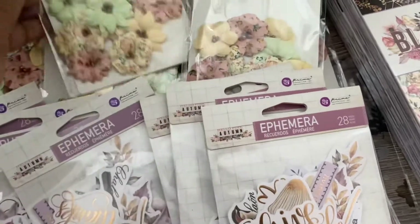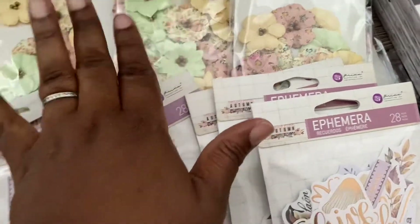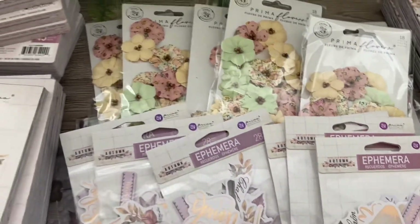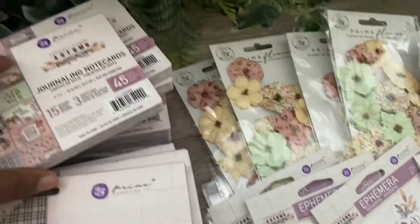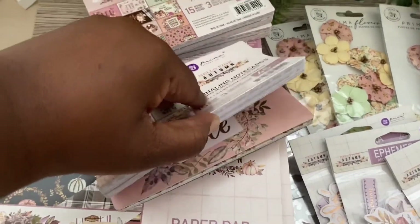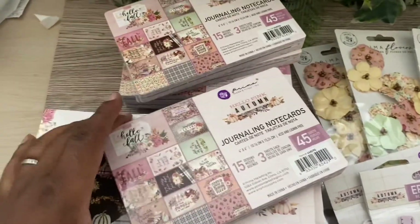I've got the flowers that match the collection — it's so sweet. We've got the autumn colors and even though it's got the yellow, it's quite muted for the autumn colors. I've also got the journaling cards.